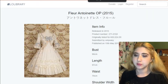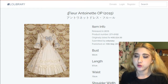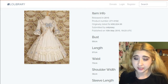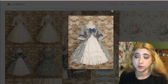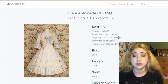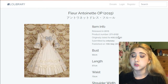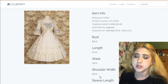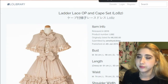This one is Fleur Antoinette OP — that might not be how it's pronounced. It goes for about $400, or at least it did initially. I like pretty much all of the colorways, especially the blue one. It's a beautiful OP by Mary Magdalene. Mary Magdalene went out of business a few years ago and then went back in business, but I'm not sure if they've re-released any of their classic dresses.